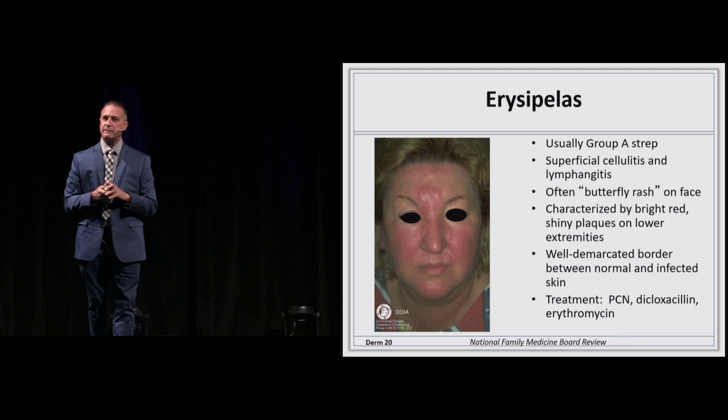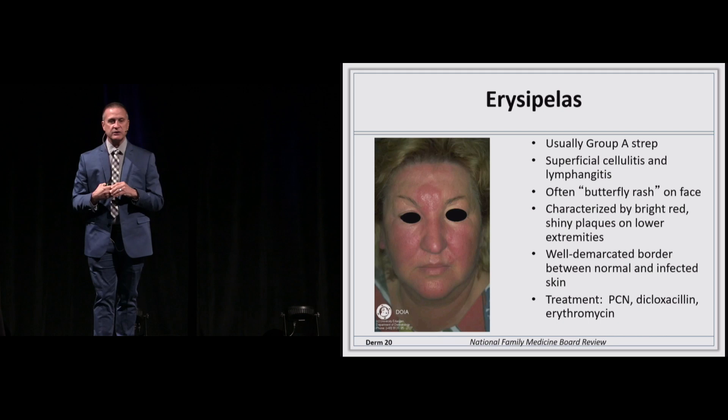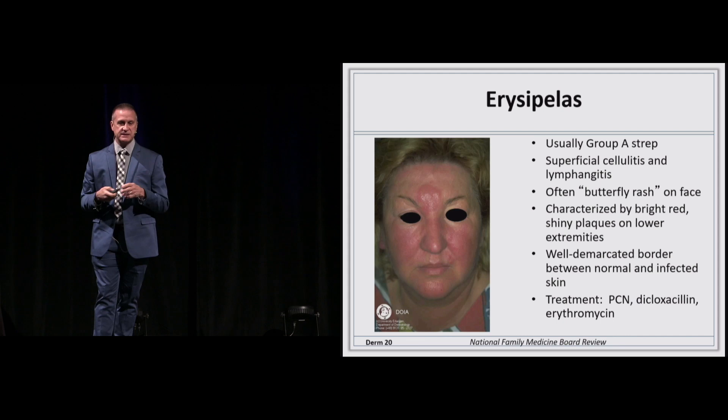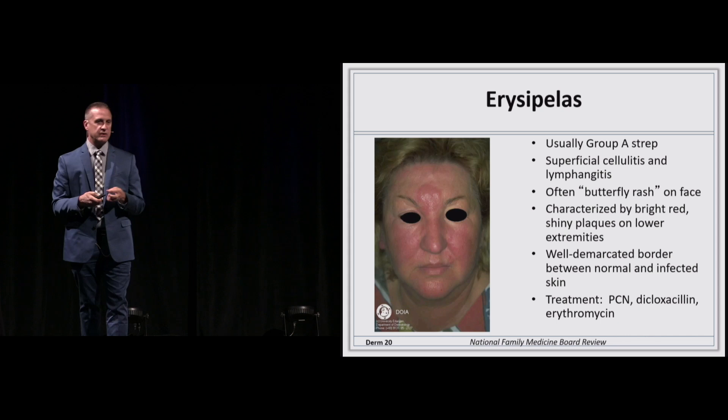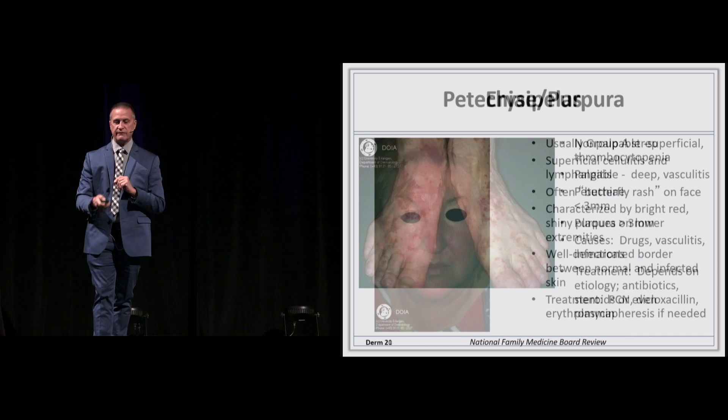Switching to red inflammatory rashes: if you look at a butterfly rash on a woman's face that is hot, warm, rapidly spreading, with definite demarcation between normal and abnormal skin, swelling, and edema — this is not lupus. This is a staph A infection known as erysipelas. Treatment is a penicillin derivative, doxycycline, or erythromycin. The key feature is the well-demarcated borders between normal and abnormal involved skin.